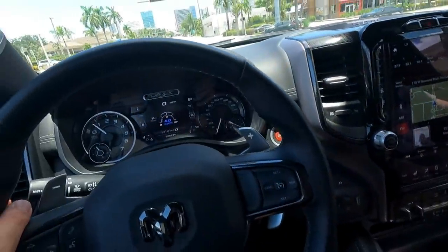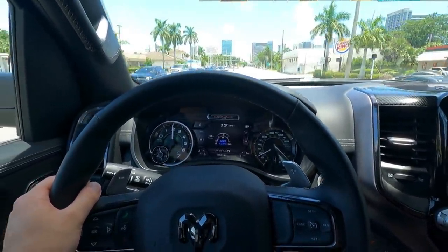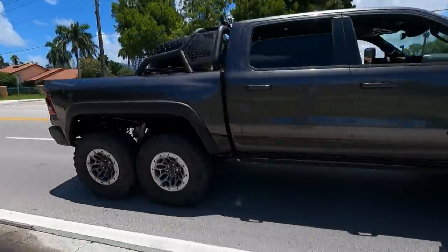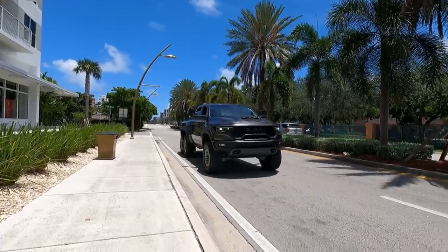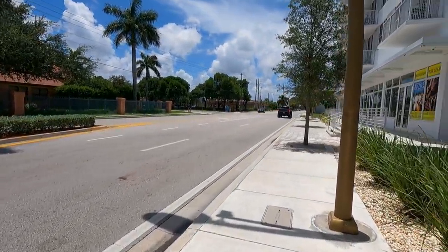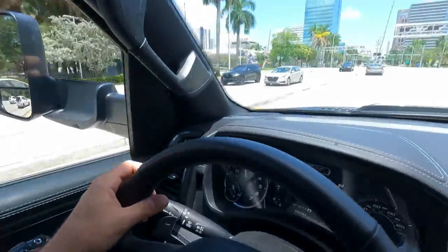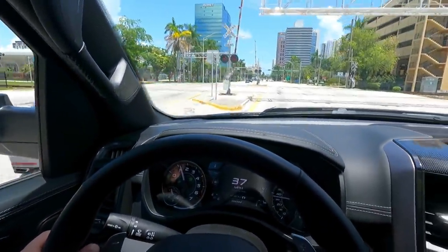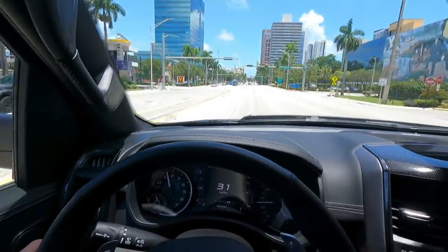All right, here we go — oh, there's a cop. Okay, we will not launch it then. Cop right ahead. Look how rough this is — bad bumps. It's all railroad. Here it goes. That's pretty freaking smooth. It's nice and gushy — that's just the way off-road suspension is — but it's not rough. It's awesome.